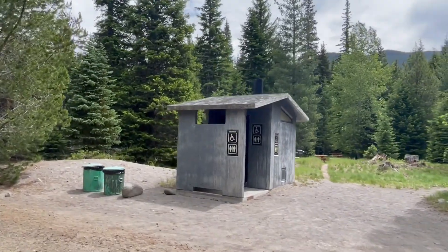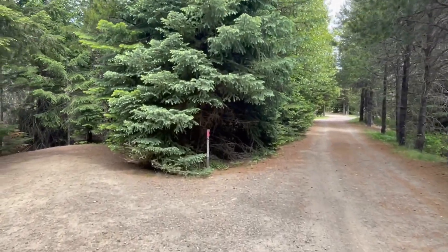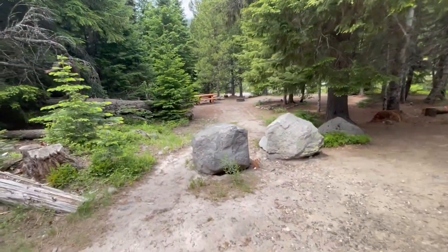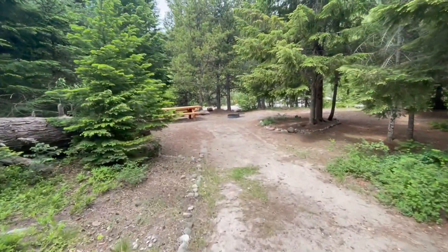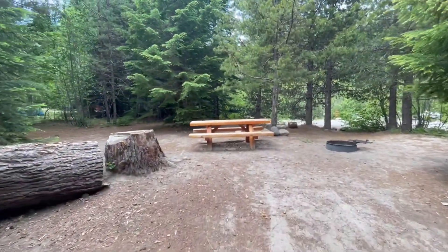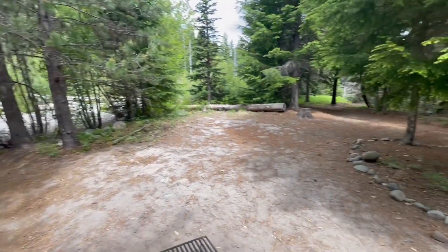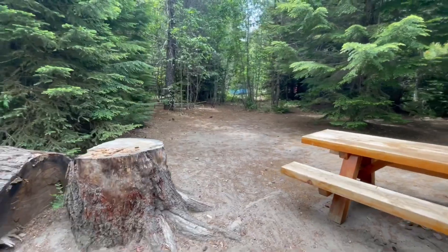Site 9 has nice parking, set back quite a bit off the road. Pretty private here. Nice area in the back, nice access to the river behind you. That river line is really nice — huge area for tents.